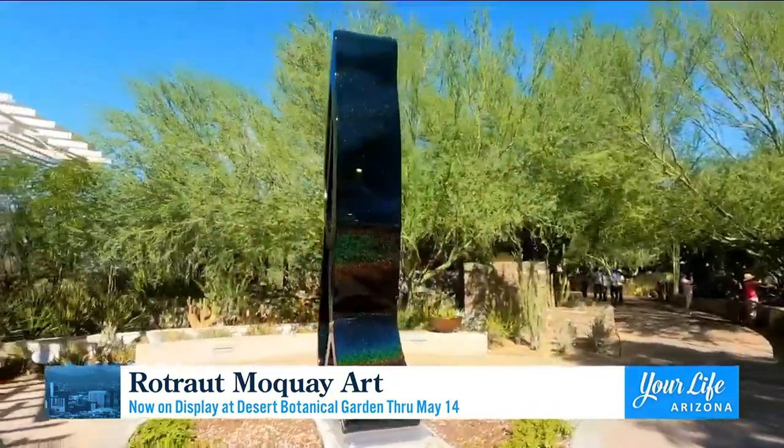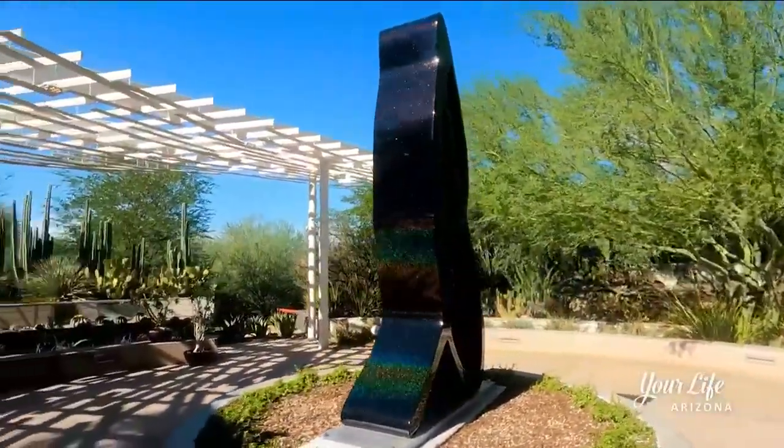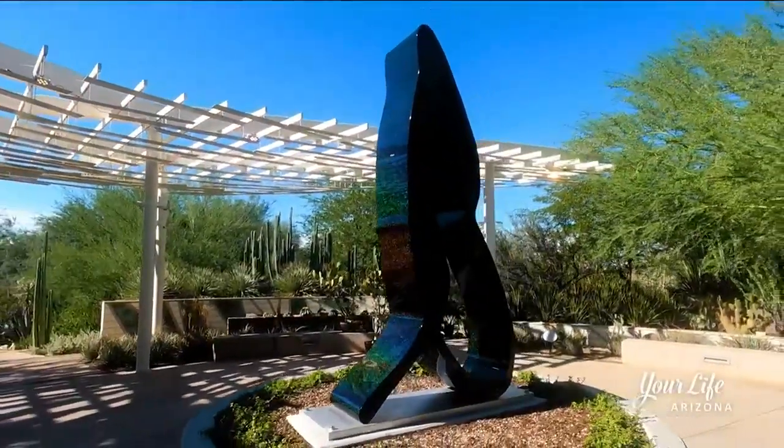She uses automotive paints for her sculptures, so when we light them up in the evening, they really glow. It's almost an entirely different exhibition in the evening. But in the daytime, you really feel that sparkle and the presence of them coming up through the garden beds. So it's a special exhibition to see at any time of day.